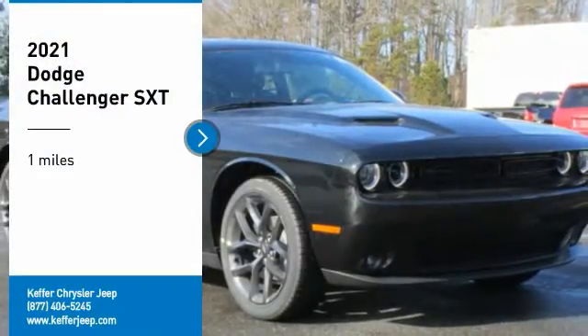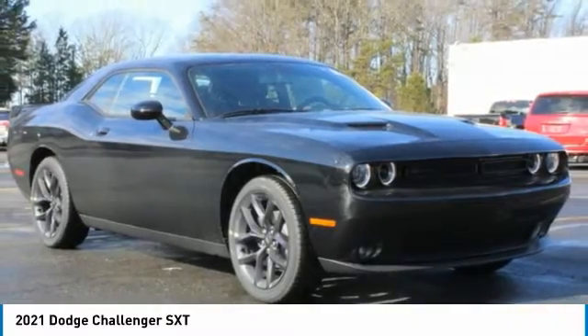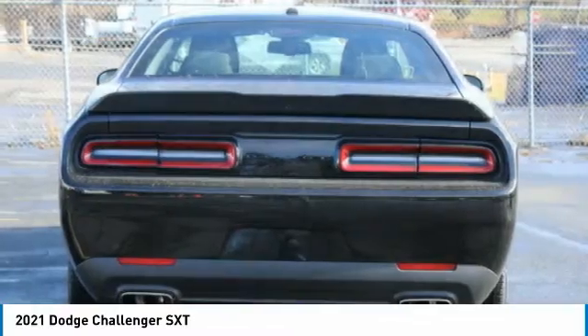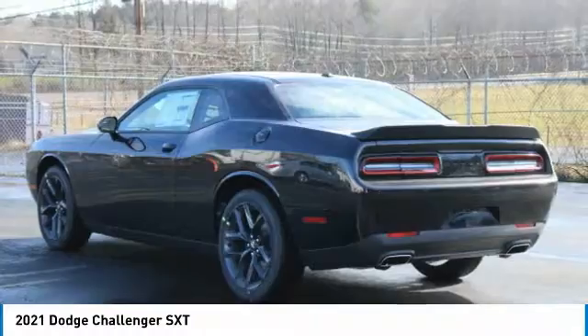We are pleased to show you the 2021 Challenger. Rated most appealing mid-sized sports car by J.D. Power and Associates, the Dodge Challenger delivers on style and performance. It's powerful, practical, and efficient.